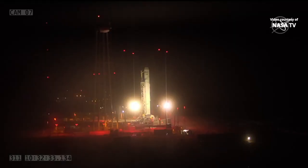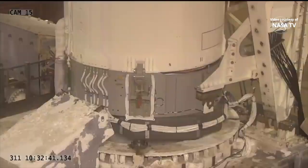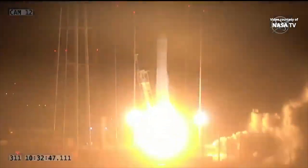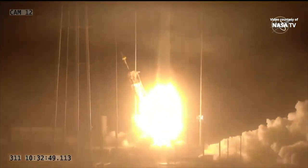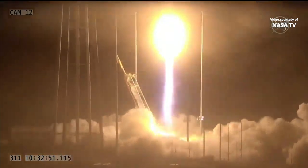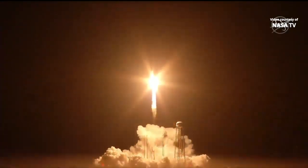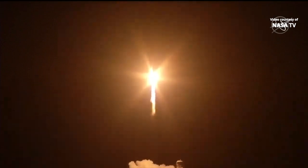T-minus 10. 5, 4, 3, 2, 1. Engine ignition. We have liftoff of Northrop Grumman's 18th Commercial Resupply Services mission. The SS Sally Ride has begun its journey to the International Space Station.